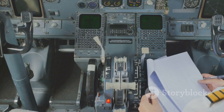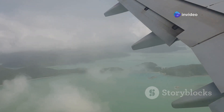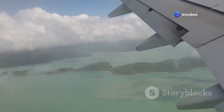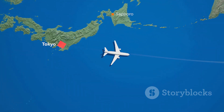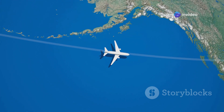ETOPS stands for Extended Range Twin Engine Operational Performance Standards. This regulation dictates how far a twin-engine aircraft can fly from the nearest suitable airport, and these rules are in place to ensure safety in case of an engine failure. Crossing the Pacific often requires planes to be ETOPS certified, allowing them to fly farther from land. However, even with this certification, airlines still prefer routes that offer more options for diversion airports.